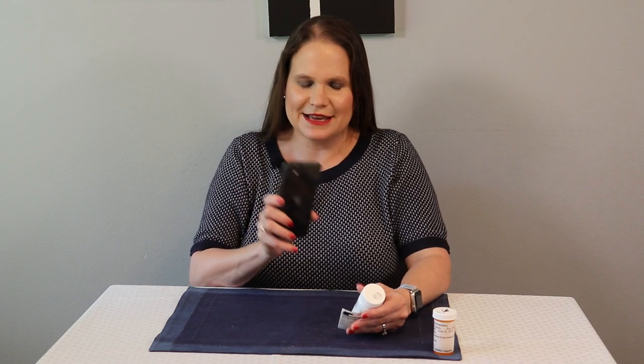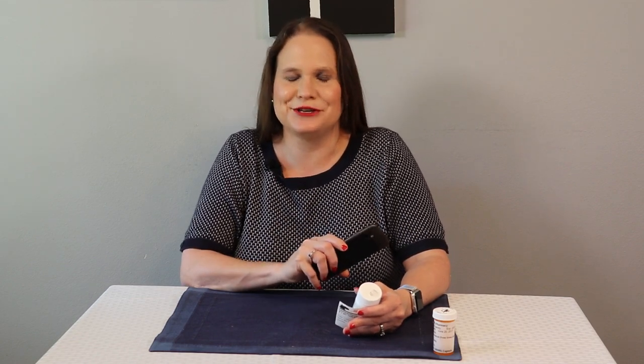If you don't have someone at home who is sighted who can provide that information for you, you do have a couple of options by using your smartphone. For example, there are free apps that allow you to use optical character recognition or OCR technology to take a picture of text and turn it into speech. Your second option is to use a visual interpreter like Aira, where there's a human being on the other side of your camera who can look at the labels on a medication bottle and then either tell you the information or send it to you in an email.